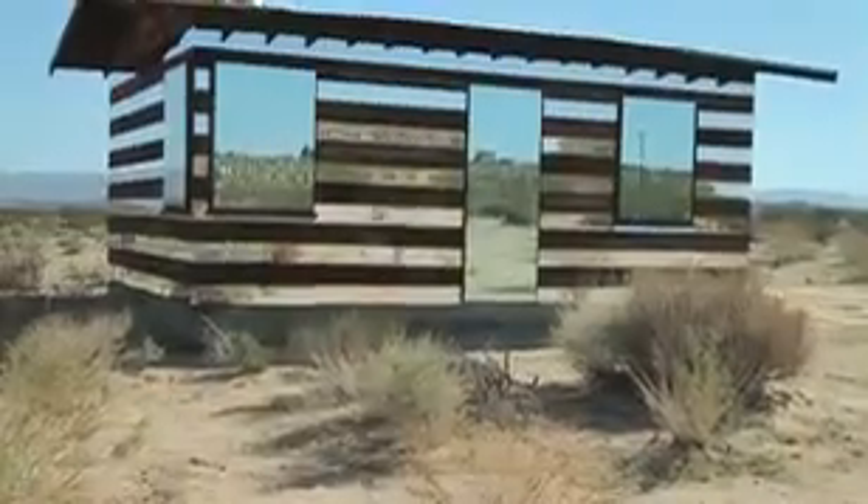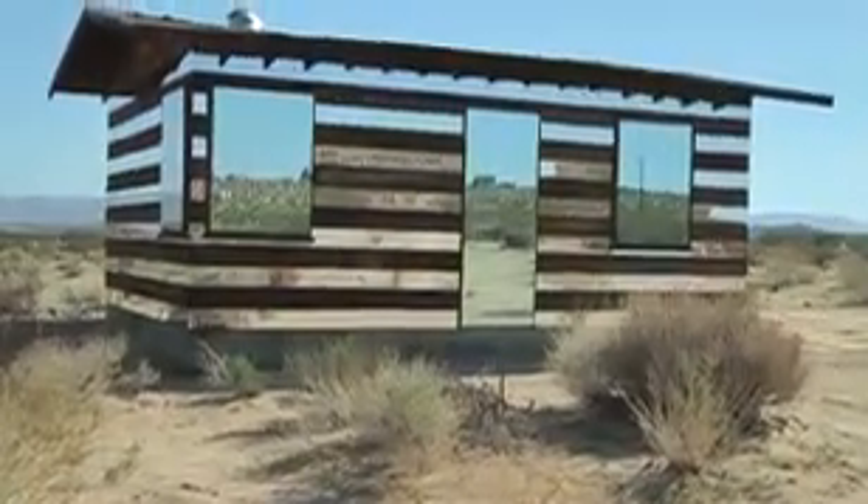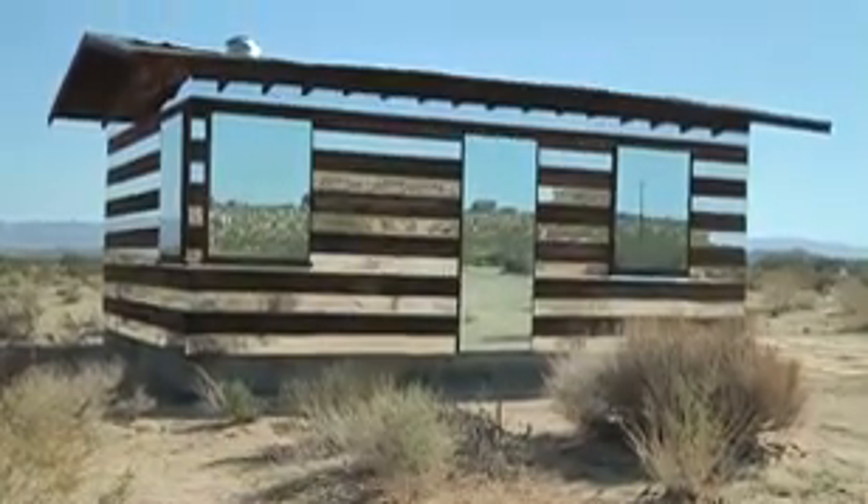By day it's a mirrored structure that reflects the desert. By night it's a projected light installation where LED lighting creates fields of color that are slowly moving through the color wheel.